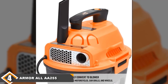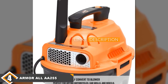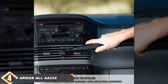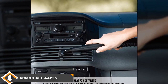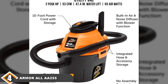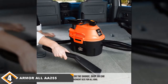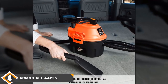Next at number 4 we have the Armor All 2.5 Gallon AA-255 Compact Shop Vac. The Armor All AA-255 is small and cheap enough to be a good choice for cleaning out cars or other simple cleaning tasks. It comes with a 2.5-gallon tank, which is large enough to store a lot of debris or water before having to empty it. It also comes with a 6-foot hose, which isn't the longest on our list but is longer than those that come with some of the more expensive models. However, the longer hose is offset by the shorter power cord, which is only 10 feet long, meaning you'll need to be near an electric outlet or have an extension cord handy.